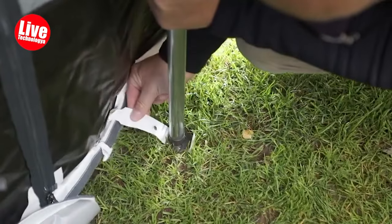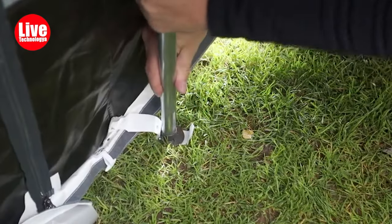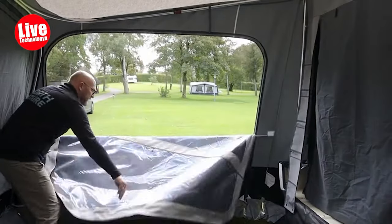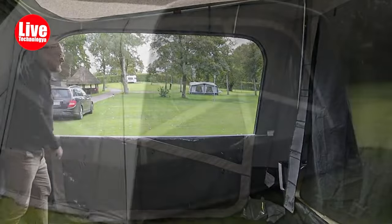For those requiring additional sleeping space, extensions can be easily added on both sides. Numerous expansion options are available, allowing you to personalize the Passion according to your specific needs.